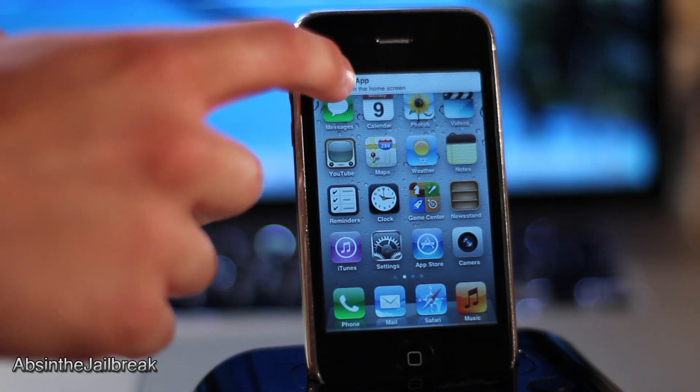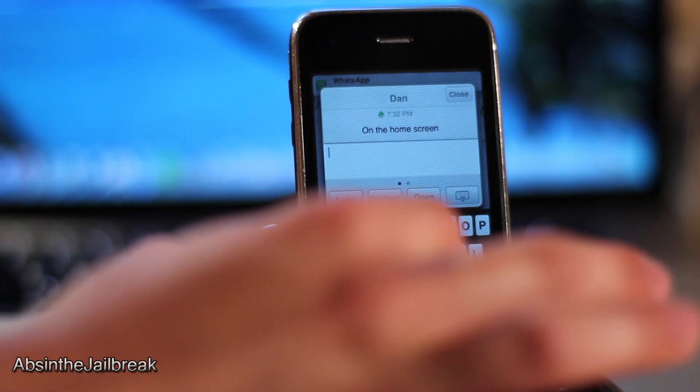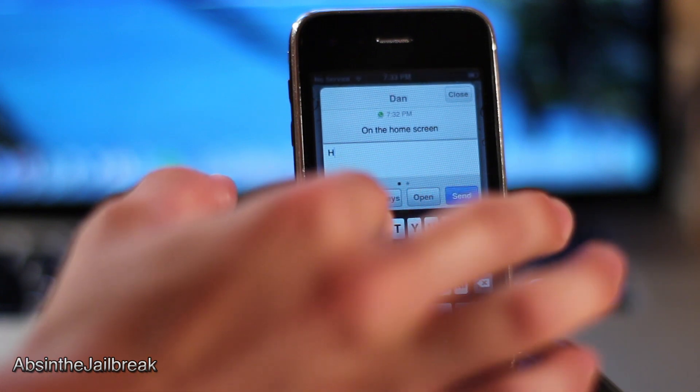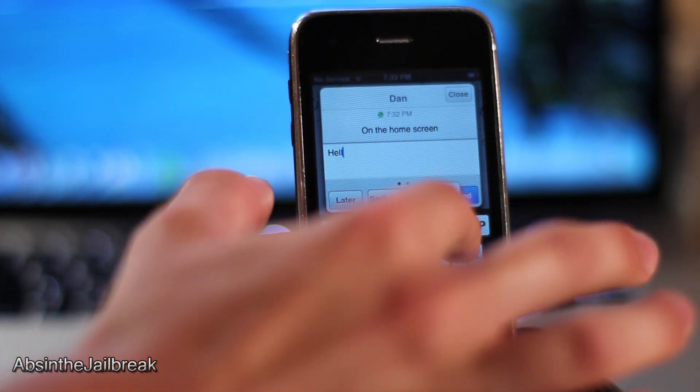Let's test it out on the home screen now. Here is my message, let's tap on it and send a nice reply. Now if I decide that I don't want to reply, I have a few options here to dismiss this message.